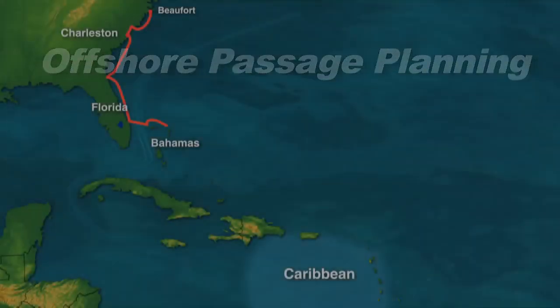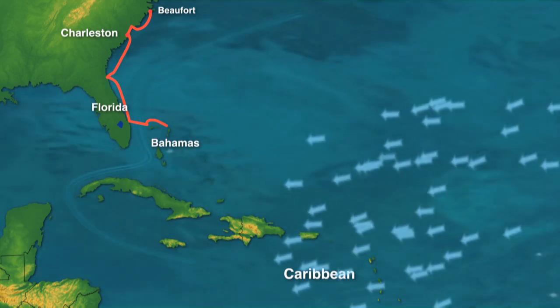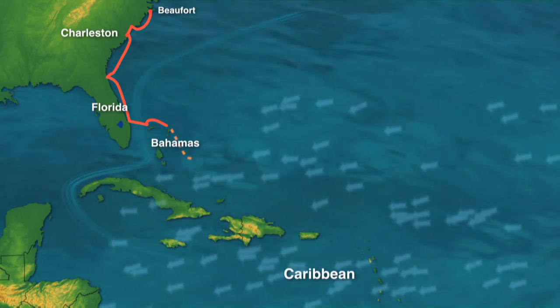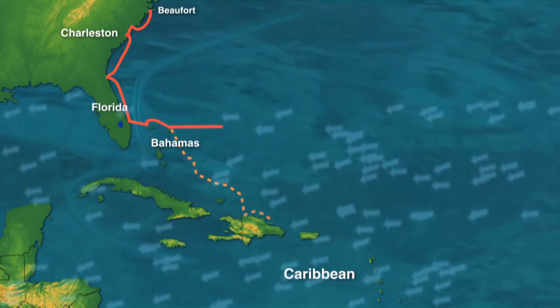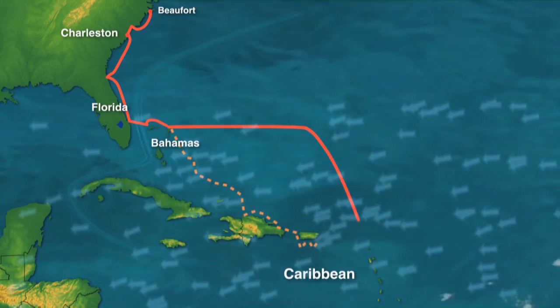Next leg: offshore to the Caribbean. This is traditionally a difficult trip, since the wind is almost always on the nose. There are two strategies: island hopping when the weather lets you make some progress to windward — often called the thorny path — and making one big jump. As the thorny path can take upwards of two months, we opt for the jump.